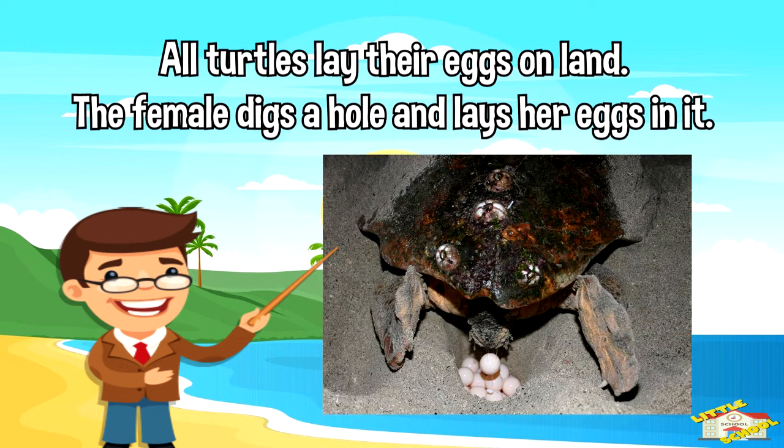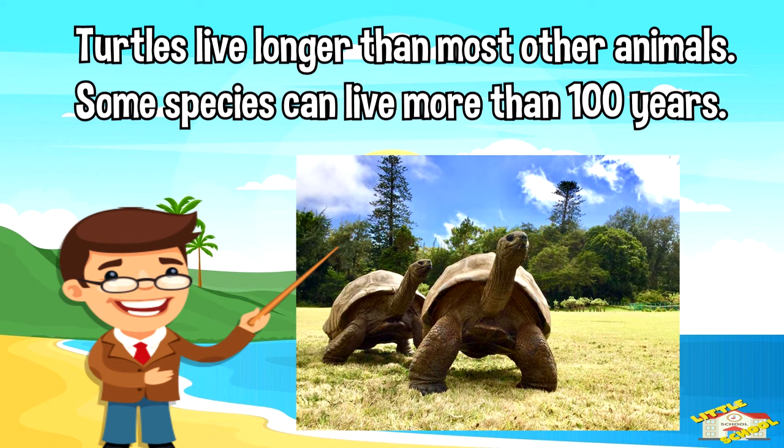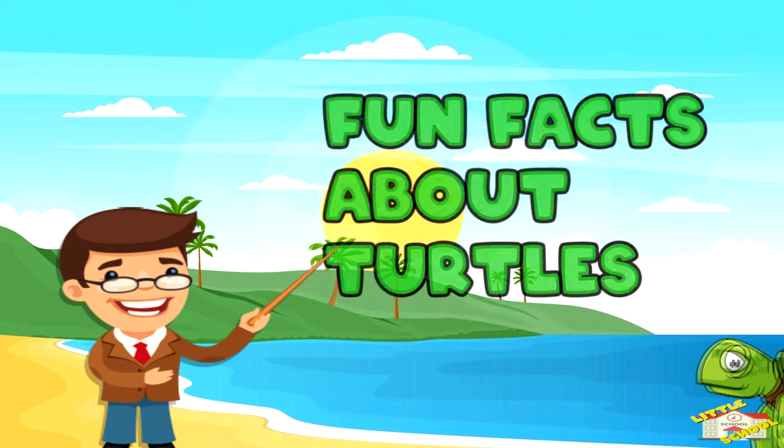All turtles lay their eggs on land. The female digs a hole and lays her eggs in it. Turtles live longer than most other animals — some species can live more than 100 years.